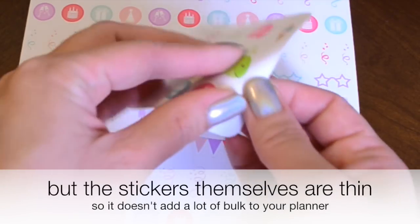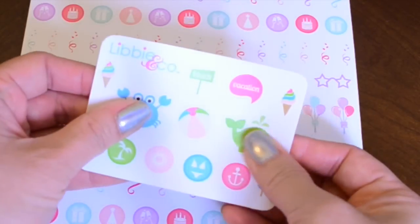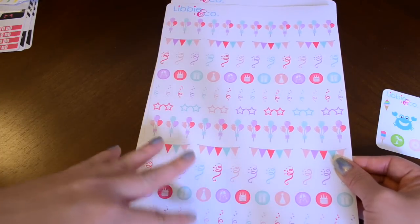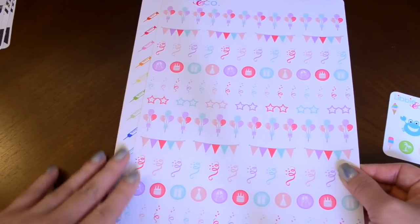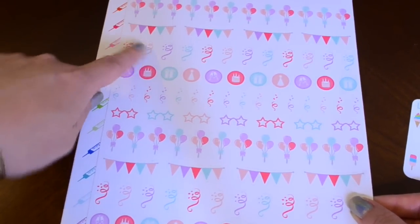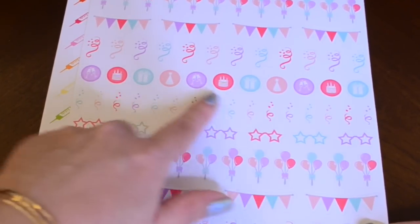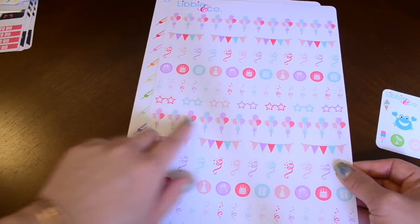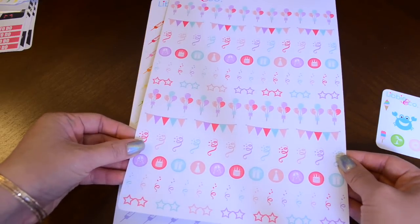These peel up really, really nicely — it almost has that feel of a repositionable window cling. This first sheet is the birthday sticker set. I have a pretty large family and I like to mark birthdays in my calendar, so we have a ton of birthday stickers: balloons, banners, confetti, little birthday icons. You can also use these to mark celebrations — anniversaries, parties. There are different icons that work for all sorts of events, and there's a ton of them on here.